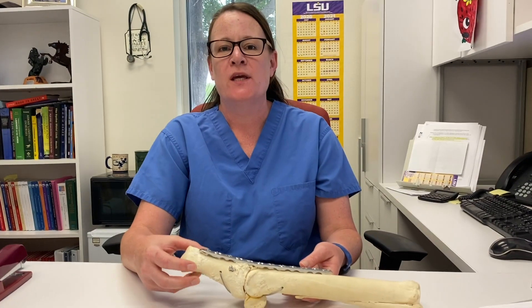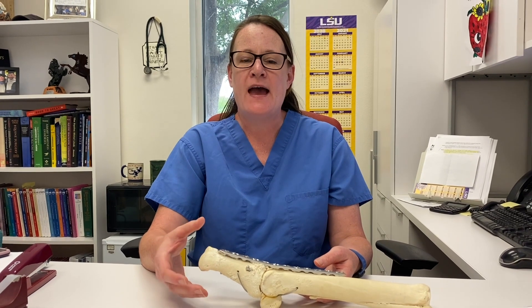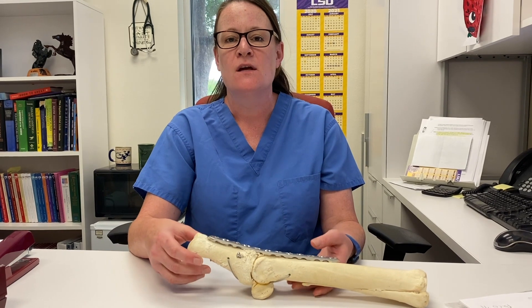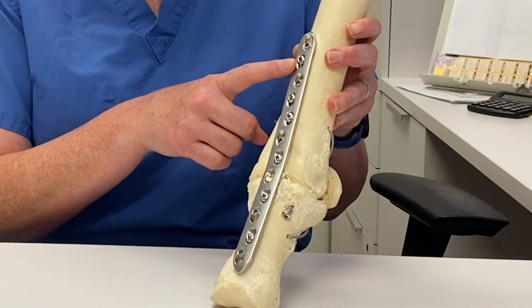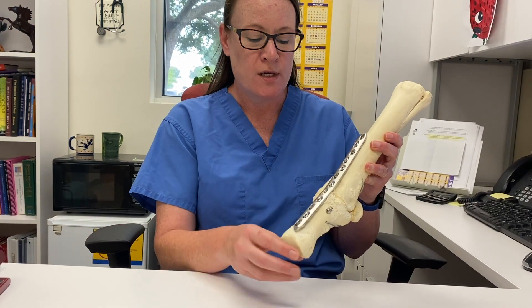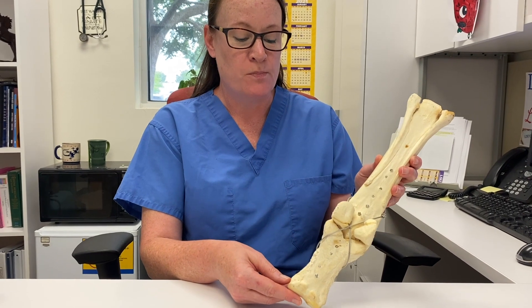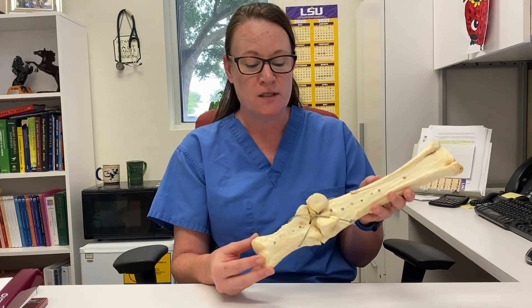One of the ways that we are trying to improve survival rates is looking at a technique called an arthrodesis. An arthrodesis is the fusion of two bones. For example, this is a horse's ankle or fetlock, and there is a plate here that has multiple screws. One of the things that we're looking at is how we can best support that fracture so that it repairs as early as possible and as strong as possible by using something like this cable.